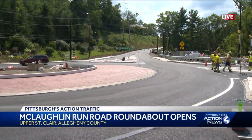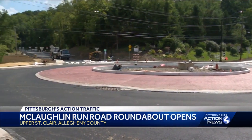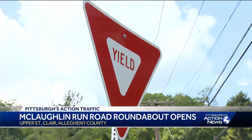The McLaughlin Road Roundabout opened to traffic this morning. The $4.67 million project converts McLaughlin Run Road and the Lesnet and McMillan Road intersection into a free-flowing single-lane roundabout,